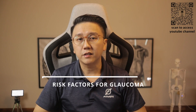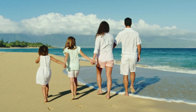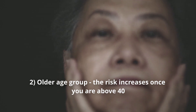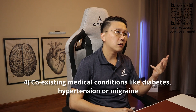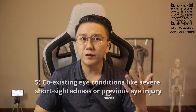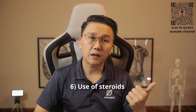What are the risk factors for glaucoma? Firstly, positive family history of glaucoma. Secondly, the older age group — the risk increases once you're above 40. Thirdly, ethnicity: Asians, Africans and Hispanics are at a higher risk. Fourthly, coexisting medical conditions like diabetes, hypertension or migraine. Fifth, coexisting eye conditions like severe short sightedness or previous eye injury. Lastly, use of steroids.